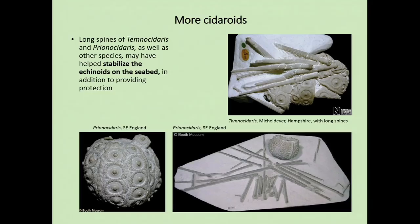Then we have this really extraordinary sea urchin called Hagenowia. It's a totally unique sea urchin — it has the normal test shape down here, but for some reason it has grown this enormous anal tube. The anus is twice as long as the body. I think what's going on here is this creature is adapted to a burrowing mode of life. It's down in the sediment but does not want its waste products anywhere near it — it's obviously very fastidious, maybe a little bit of OCD. So it grew this enormous anal tube to push the waste further up its burrow, allowing it to live buried within the sediment while still maintaining contact with surface waters.